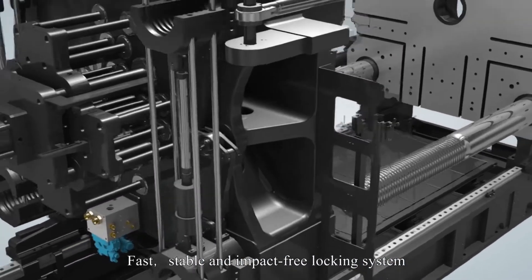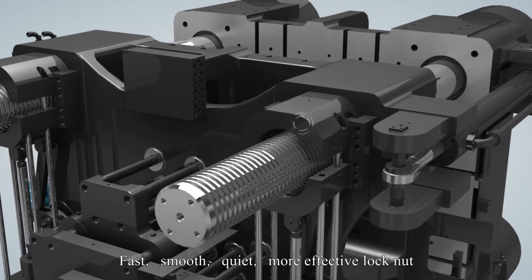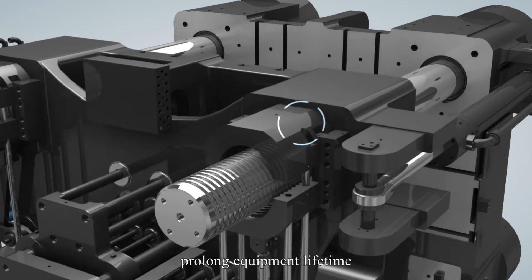Fast, stable, and impact-free locking system — fast, smooth, and quiet. A more effective lock nut protects both the tie bar and the nut itself, prolonging equipment lifetime.